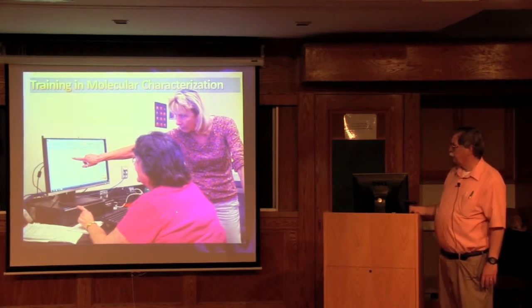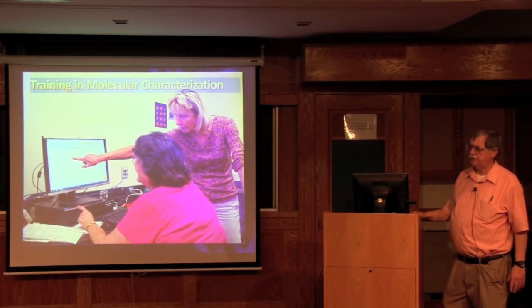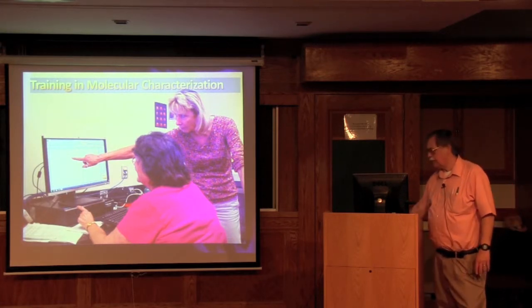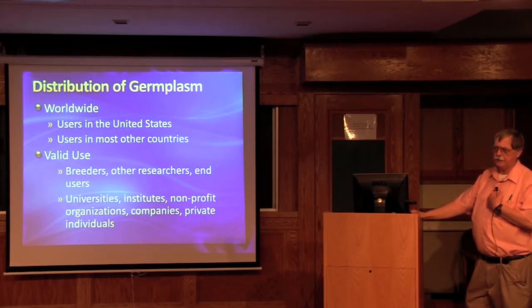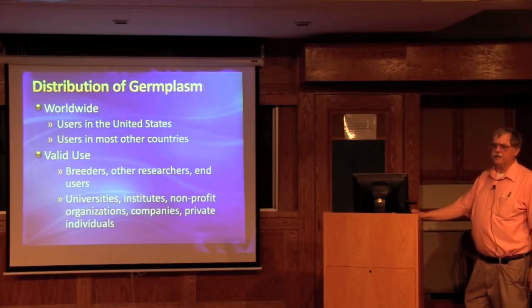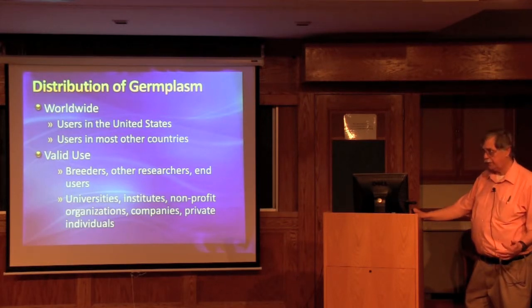Here is a student who had recently graduated from RIT and had further training with us — two weeks ago, she was hired at a laboratory in Rochester. Finally, the distribution of the germplasm is worldwide, both to the U.S. and internationally. 35 to 40% of all the samples I distribute go outside the U.S., so we do a large amount of germplasm distribution outside the country.